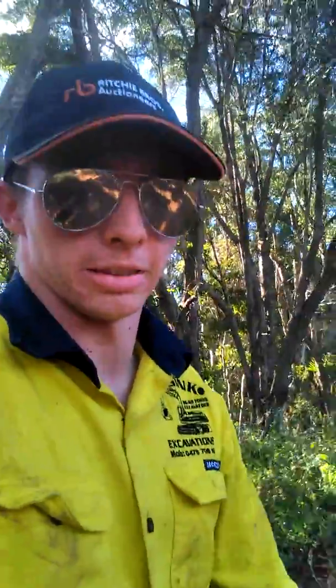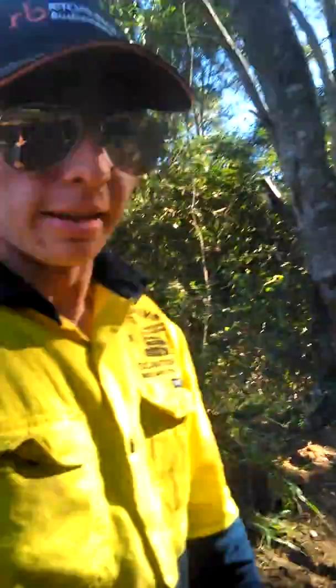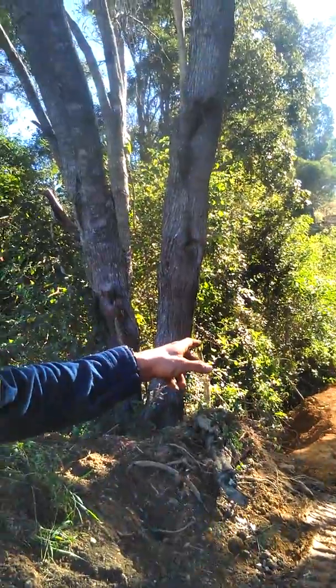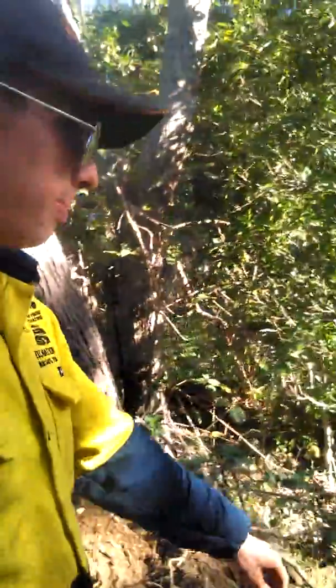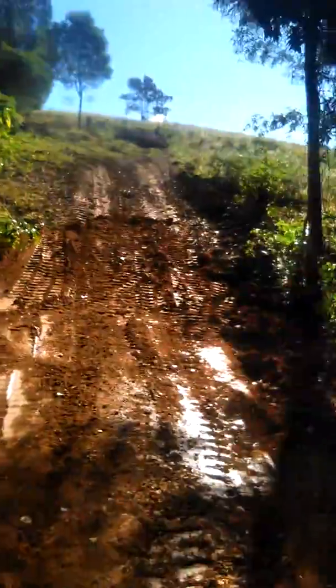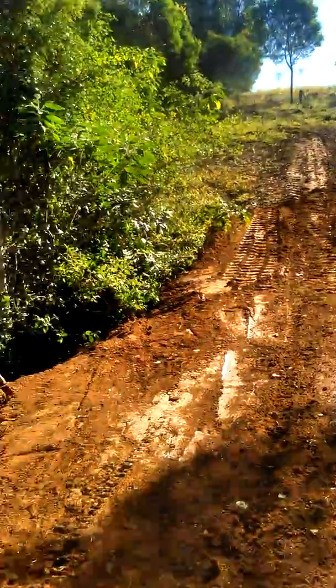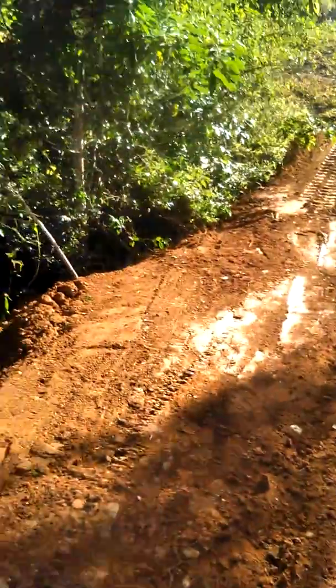So what I've worked on for the past couple of days is this new road project. All this here was supposed to be built up about six to seven foot high, so we can drive through this section of the paddock. Because before it used to be all the gully. What I've done mainly is I just brought in all the fill from the dump truck.